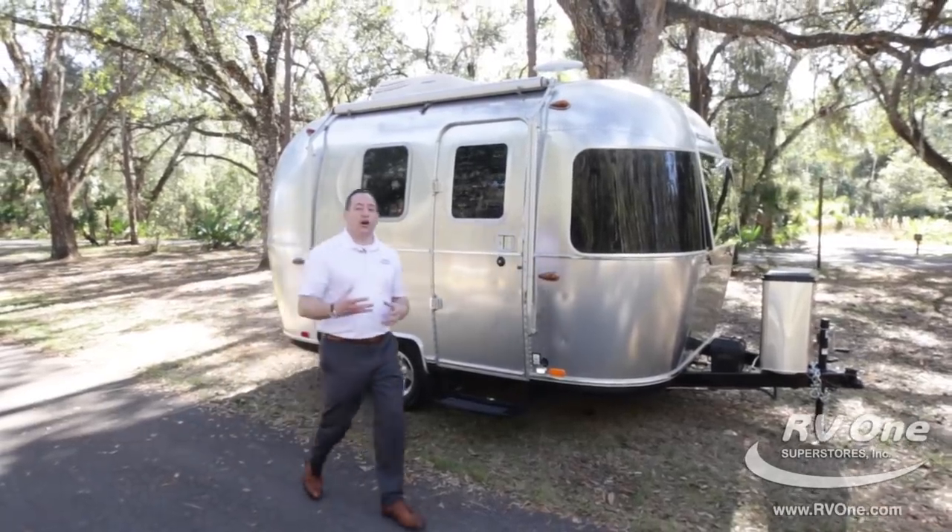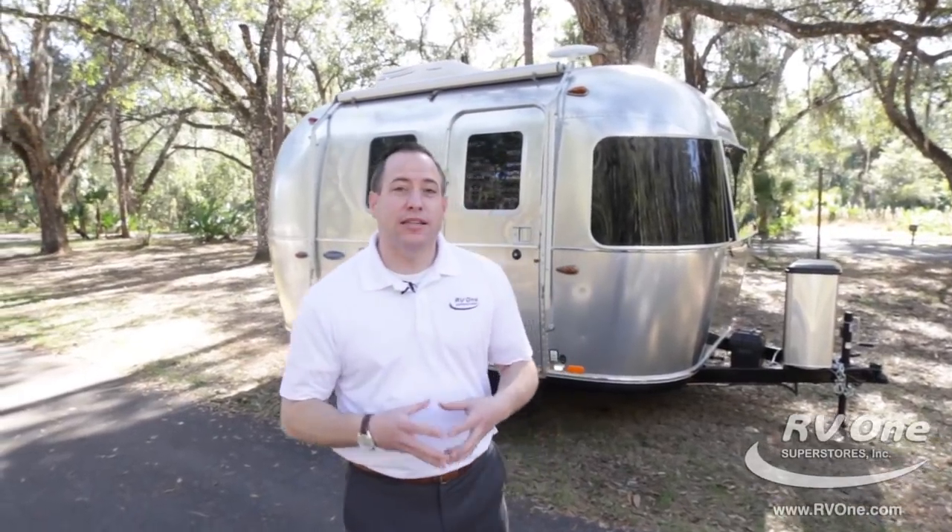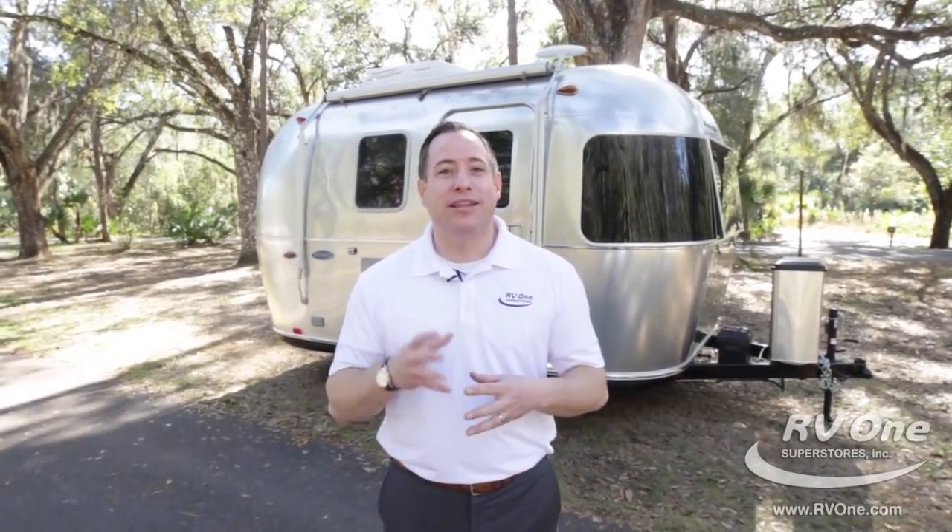Thanks for checking out the all-new Airstream Sport. You can see why when people look for quality, they look for Airstream. If you have any other questions, feel free to give us a call. Check us out today at rv1.com. Thank you.